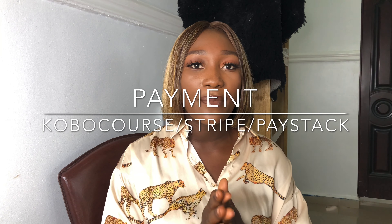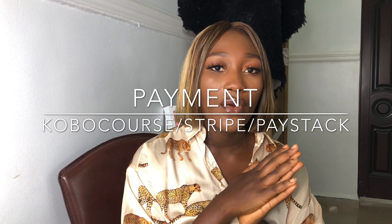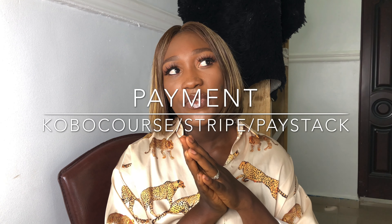Last but not least, the money. If you're running an online business, most of your clients are not people you see one-on-one, so there's no physical cash involved. You have to find a way for people to pay you from any part of the world. I'm going to give you a few options you can use immediately to collect money in naira, dollars, pounds, and other currencies. I've had people pay me through Paystack from South Africa, the US, and the UK. There's also Stripe, Kobo, and PayPal — just get your money.